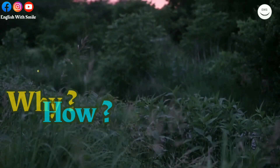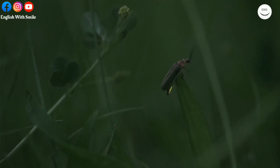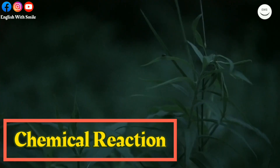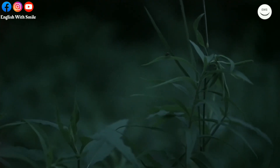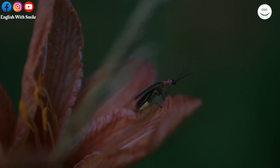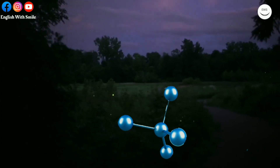The firefly produces a chemical reaction inside its body that allows it to light up. The insect takes in oxygen and, inside special cells, combines it with a substance called luciferin to produce light with almost no heat.